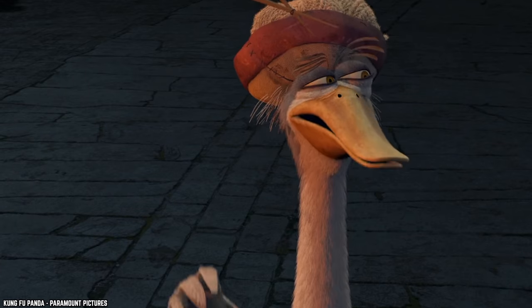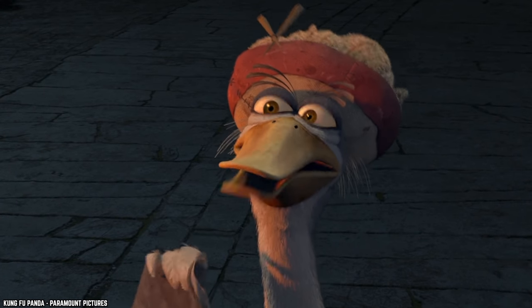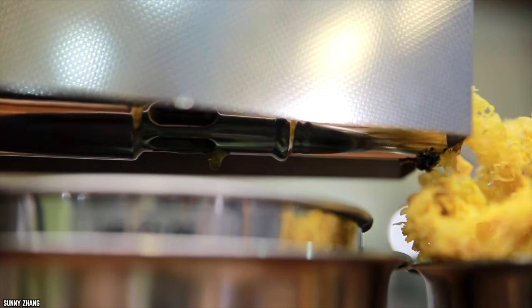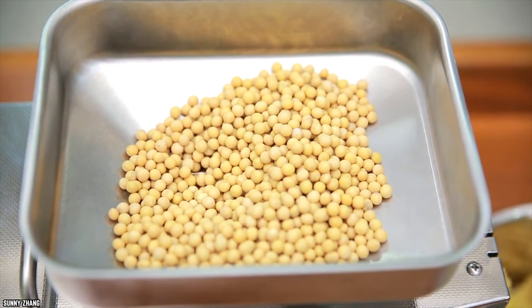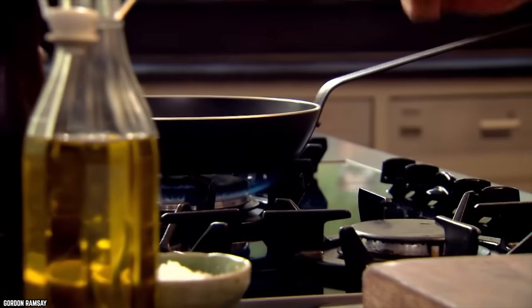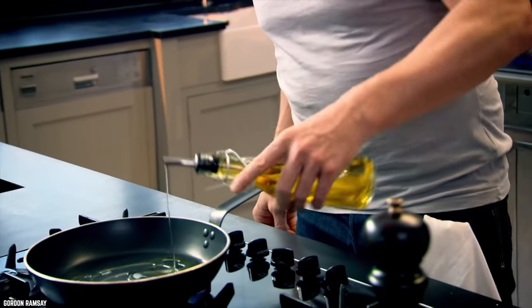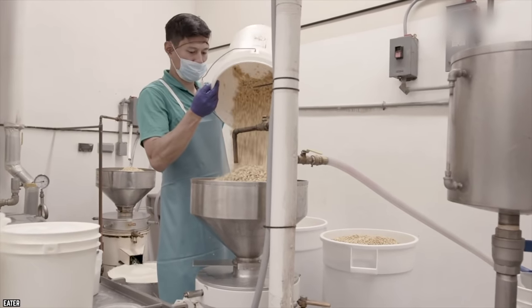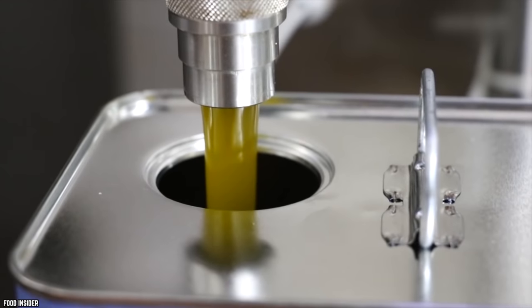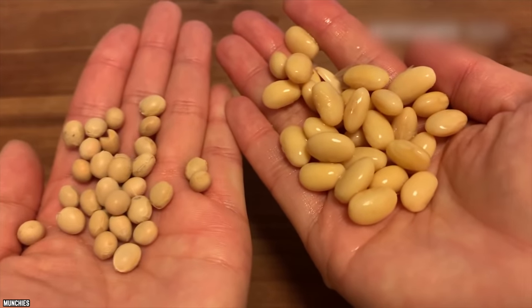Soybean oil is a popular form of vegetable oil that's extracted from soybean seeds, but due to the manufacturing processes surrounding it, it can actually be one of the worst oils to use in cooking. Among the problems with partially hydrogenated soybean oil is its trans fat content, the health hazards of the soy itself, as well as the prevalence of genetically engineered soybeans.